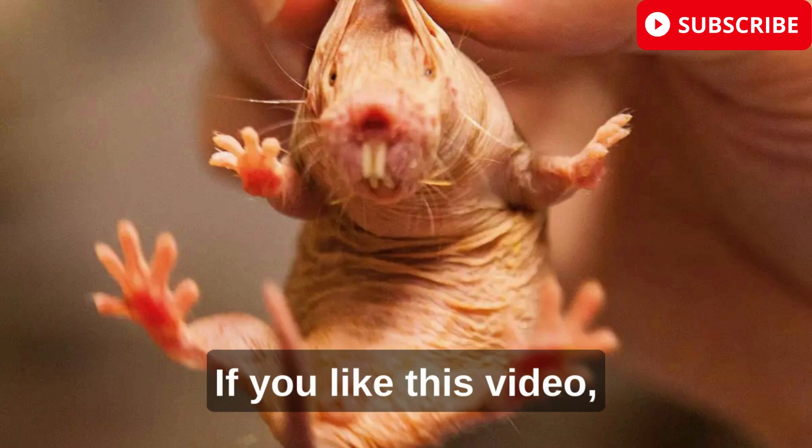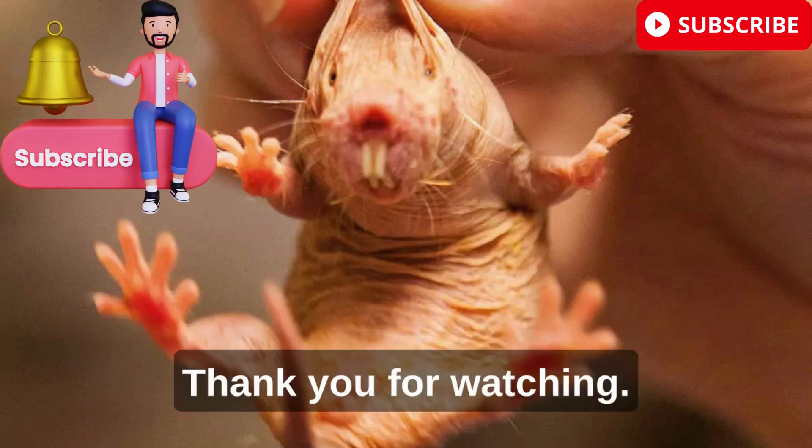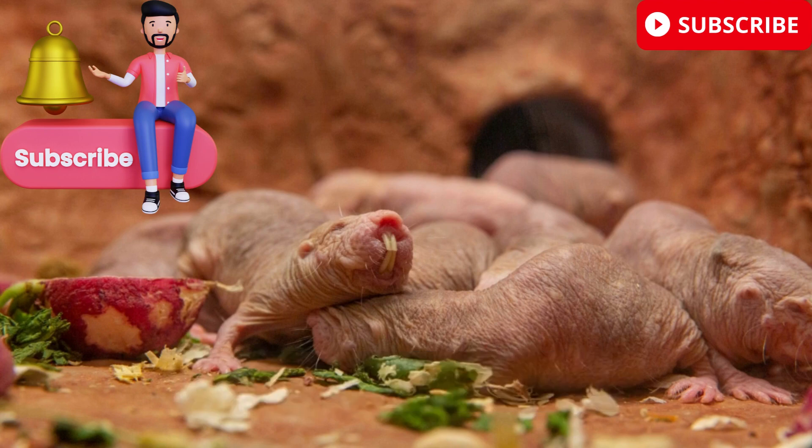If you like this video, please like, share, and subscribe to my channel. Thank you for watching. Have good luck.